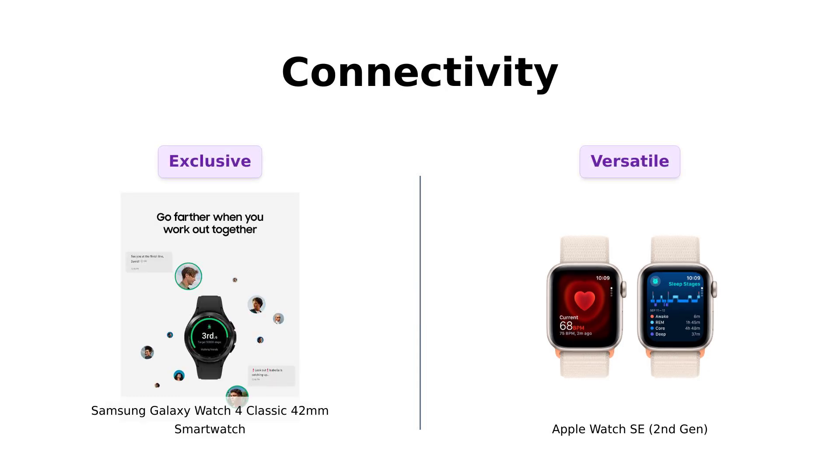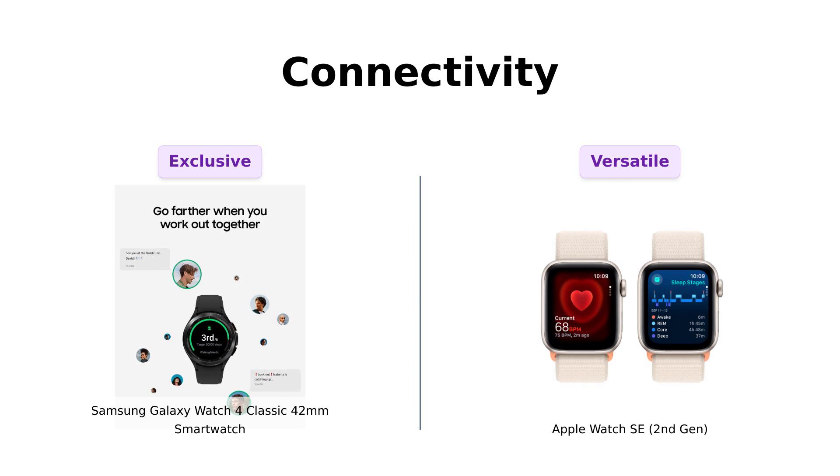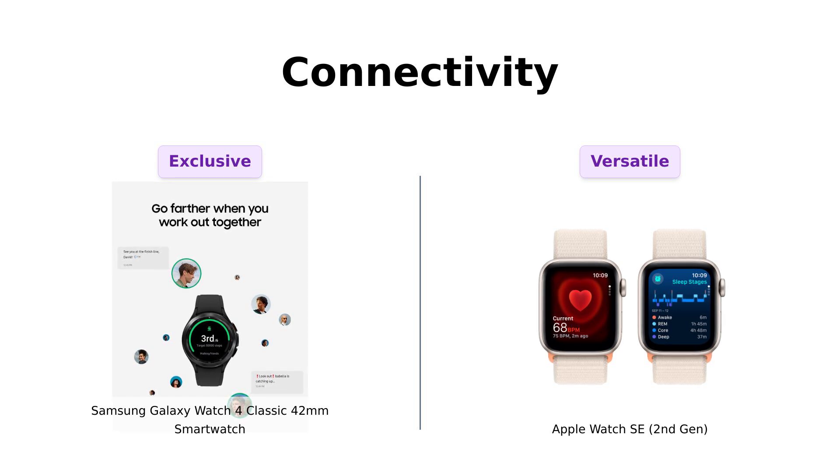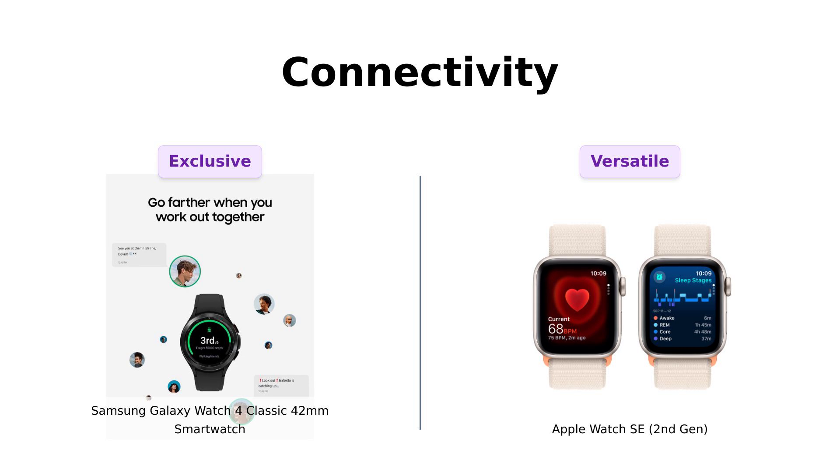When it comes to connectivity, the Apple Watch SE takes the lead with its cellular options, allowing users to stay connected without needing their iPhone nearby. Many reviewers love this feature for its convenience. On the flip side, while the Galaxy Watch 4 Classic has its own connectivity options, some users feel it's a bit limited if you're not using a Samsung phone. This exclusivity can be a downside for those who want broader compatibility. If staying connected on the go is your priority, the Apple Watch SE might be the smarter choice.